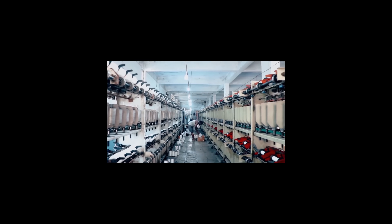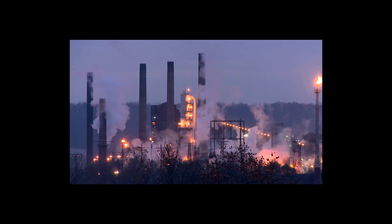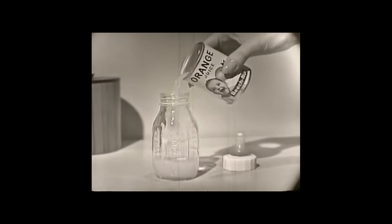More than any other factor, it's this adaptability of the processes that has enabled plastics to achieve their conspicuous success within so short a time.